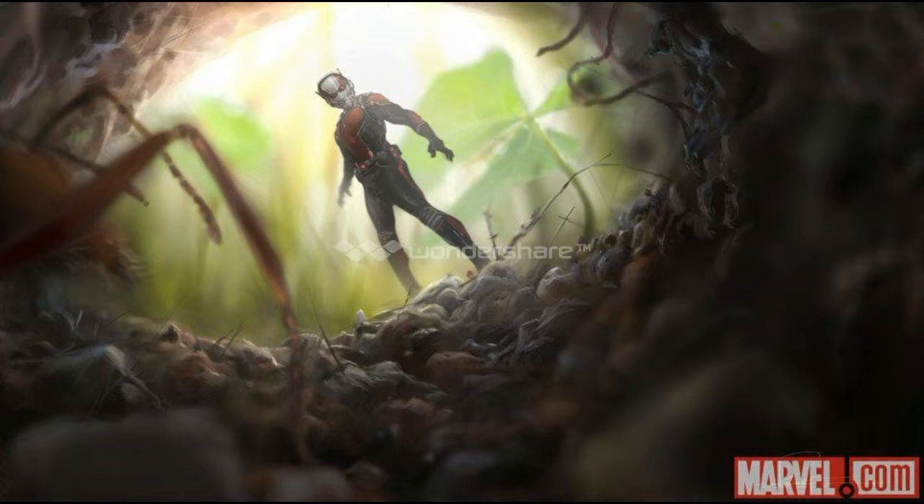So it's really cool, basically showing that, as we saw in the trailer, he was riding on an ant. And it looks like he may go into a nest of ants, where he would probably gather an army and everything.